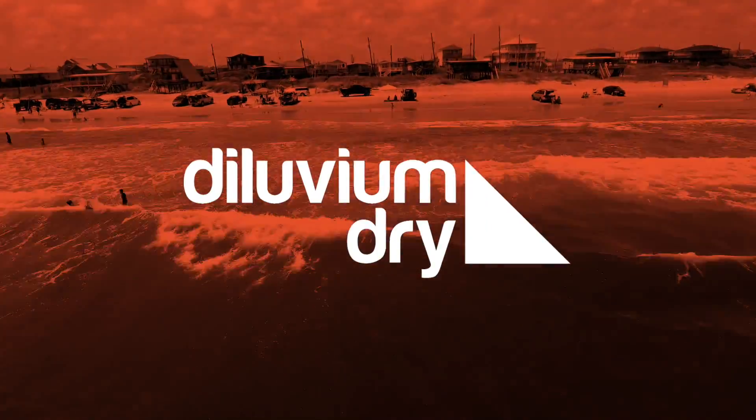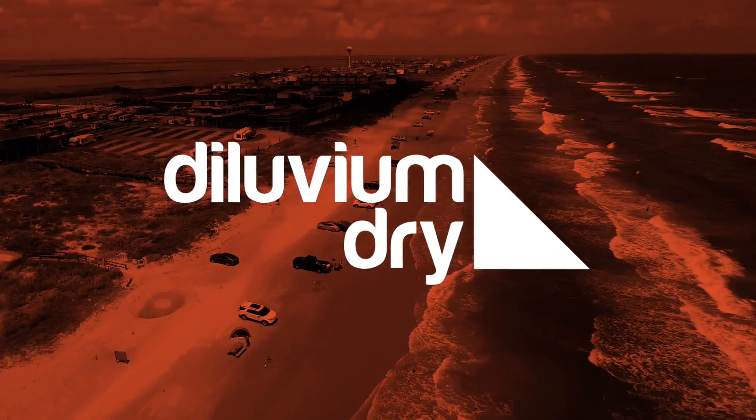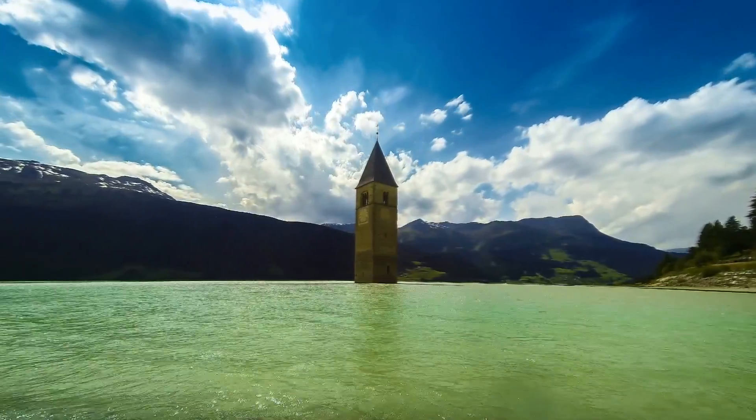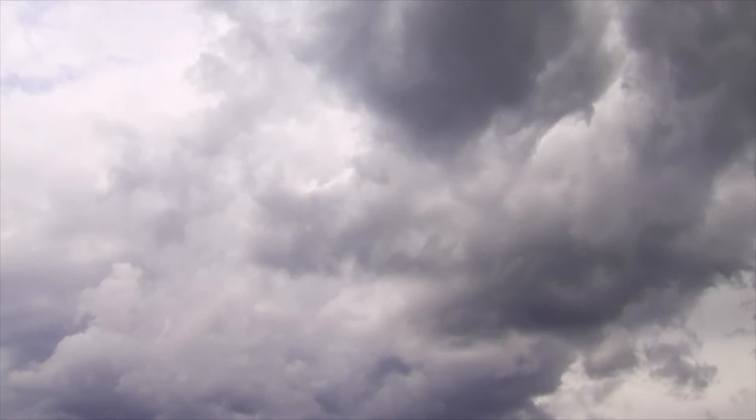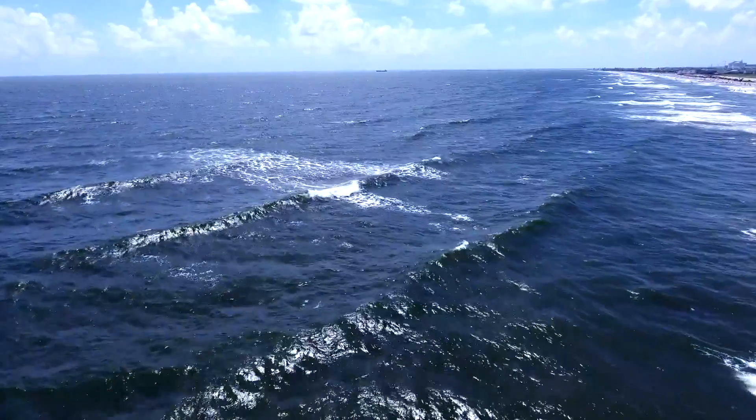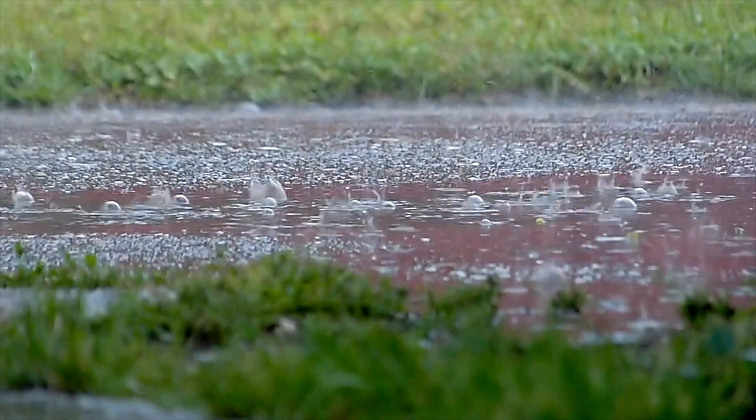Once we are ready for market, Diluvium Dry can be rapidly and inexpensively deployed anywhere in the world. We can't stop floods, but with your support we can reduce their devastating impact. Please help bring our innovative system to the world by donating to our campaign and help us reduce the impact that floods have on people's lives around the world.